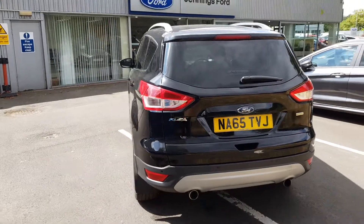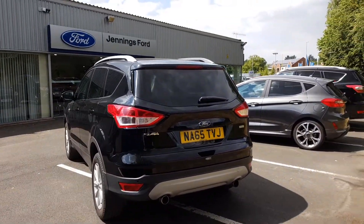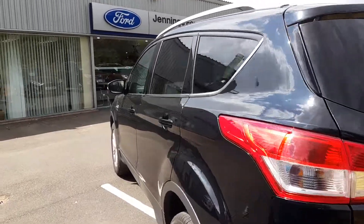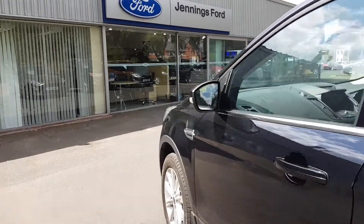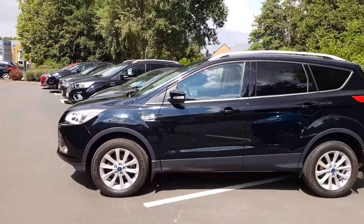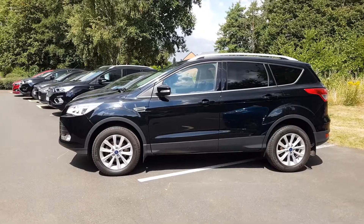As we take one final look around the vehicle, it's packed full of features such as the rear parking sensors for assistance in those smaller car parks, and the rear privacy glass for extra comfort in the back. It was originally supplied by ourselves at Jennings and has been serviced with us throughout its life.